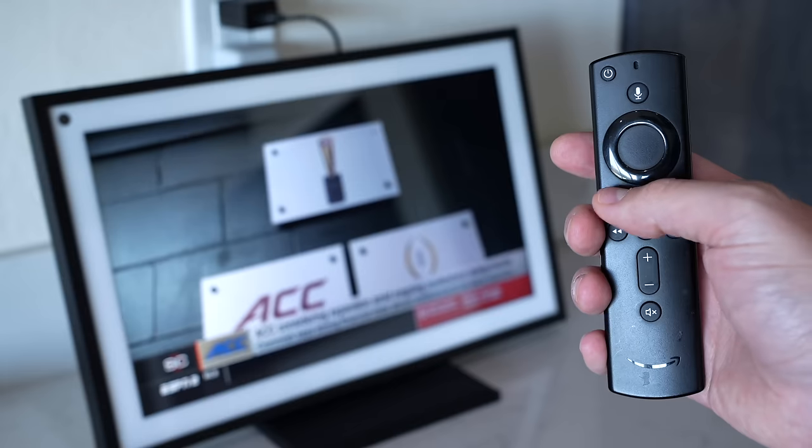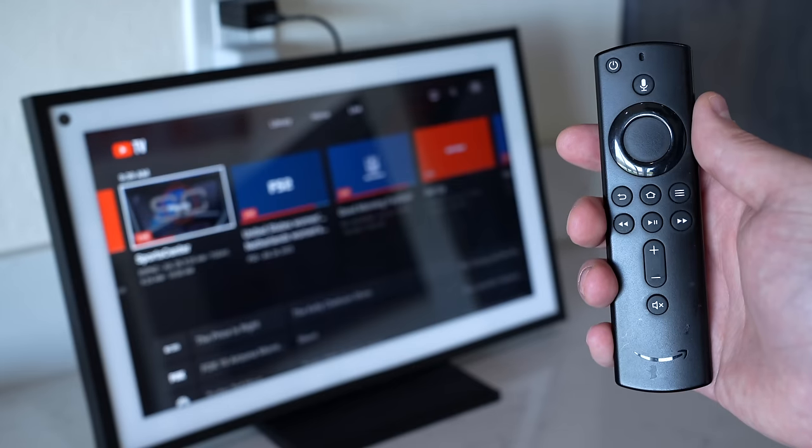The Echo Show 15 here in our kitchen we use mainly for the calendar, and sometimes I'll watch Fire TV on it. But honestly I don't use it that often. So six out of 10.